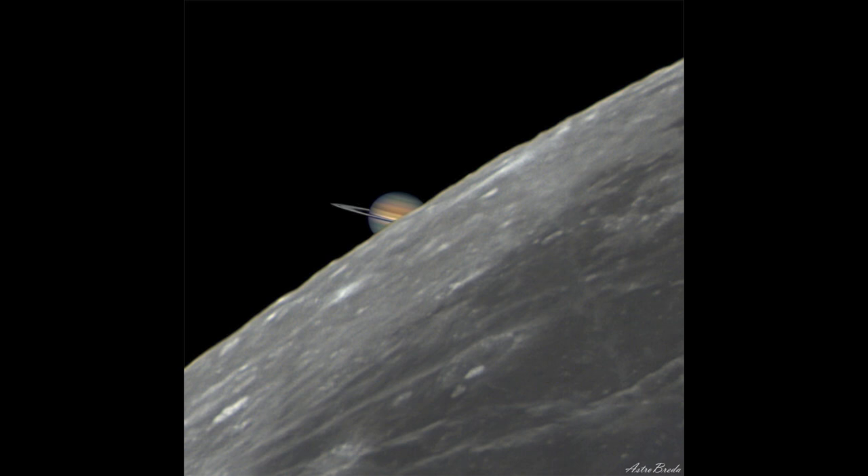However, right now and for the rest of this year, Saturn will be eclipsed by the moon every single month as the moon moves through the sky. The only thing you need to be able to see it is to be in the right location, because it will appear at a slightly different position from every location on Earth. If you're not in the right location, you won't be able to see the moon pass directly in front of the planet Saturn.